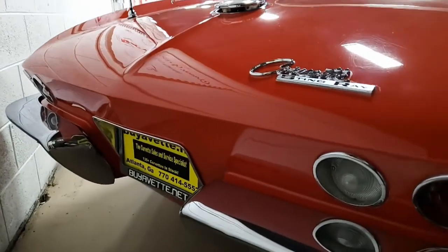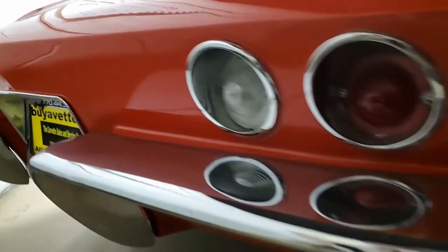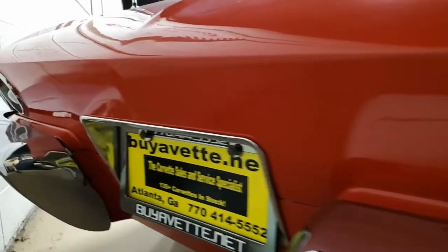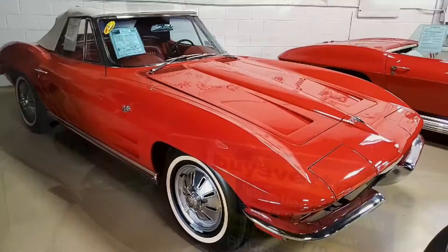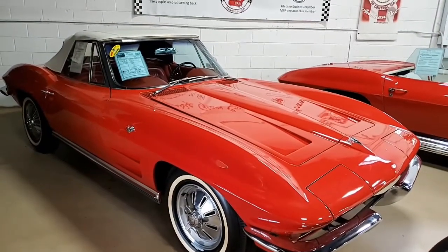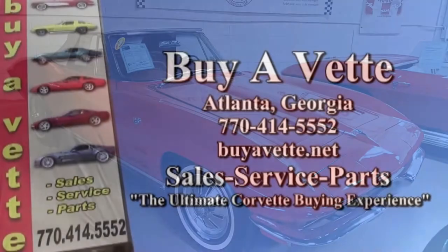Give one of our sales representatives a call at 770-414-5552 and they'll help you with this car. We always have 120 or more Corvettes in stock on our lot here in Atlanta, Georgia. We're buyavet.net — we hope to be your ultimate Corvette buying experience.